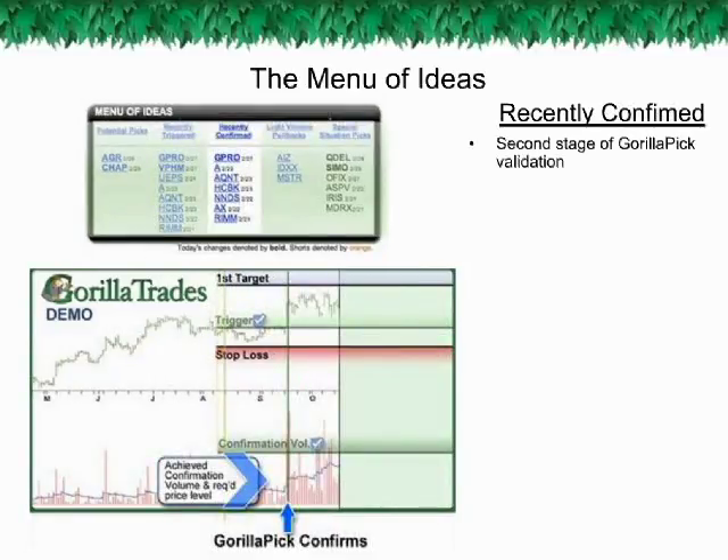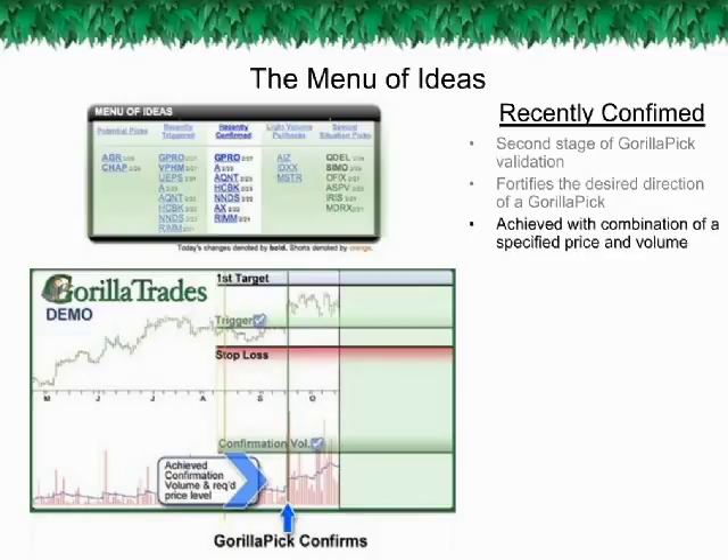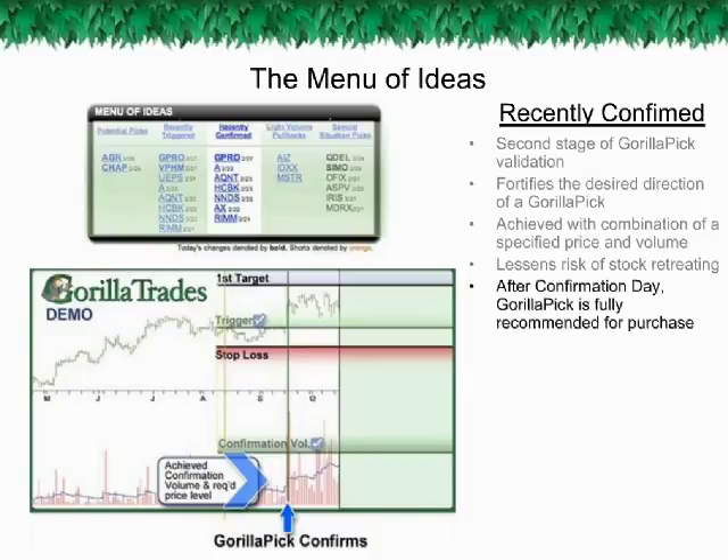The recently confirmed stage: confirmation day occurs when a Guerrilla Pick trades above its trigger price on volume that meets its predetermined threshold. Confirmation serves to fortify the desired direction of a Guerrilla Pick. Most subscribers simply rely on Guerrilla Trades to note in the evening Guerrilla Email which Guerrilla Picks have confirmed from the previous session. Confirmation day significantly reduces the risk of the Guerrilla Pick fluttering to its trigger price only to retreat. If a stock triggers and confirms in the same day, you will see it appear in bold only in the Recently Confirmed section, since confirmation is considered the greater degree of validation. It should be noted that confirmation day is an event, not a price, so the specifics of where you enter the trade after confirmation day are at your own discretion.